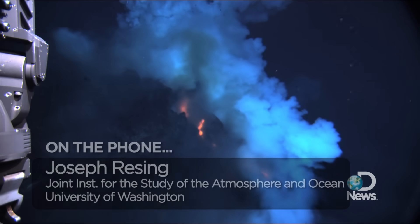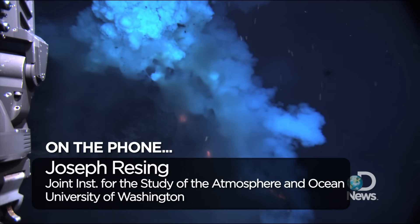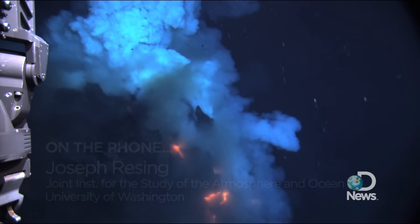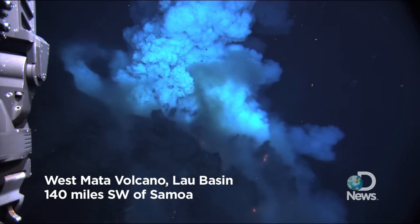Hi, my name's Joe Reising. I'm at the Joint Institute for the Study of the Atmosphere and the Ocean at the University of Washington. I was the chief scientist on this expedition, so I led the cruise and the trip to the West Mata eruption.